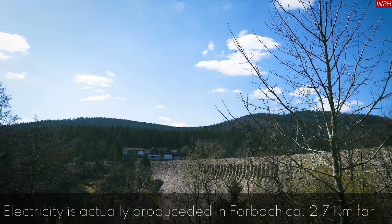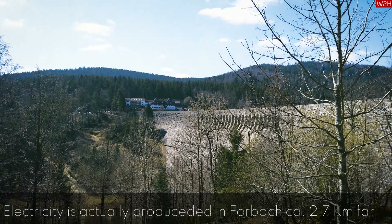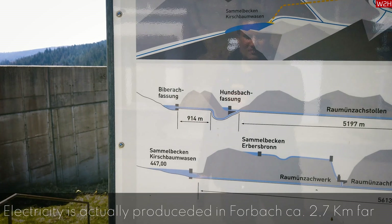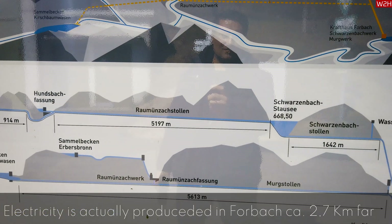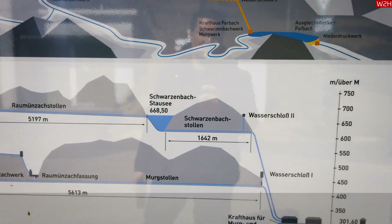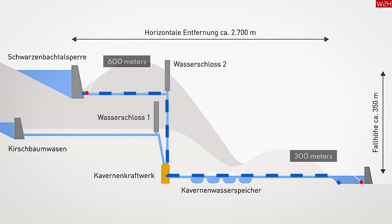The dam itself does not have any turbines or generators. Its sole purpose is to store water like a water tank. The dam has a height of 65 meters at an elevation of 665 meters, whereas the water pipe opening that carries the water starts at the bottom at around 600 meters elevation. The turbines and generators are further down in Forbach, which is at 300 meters elevation, and this is where the actual electricity is produced.